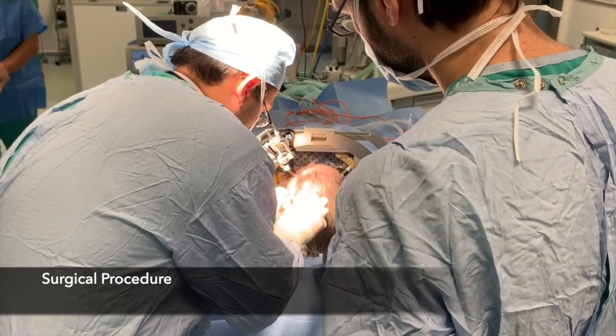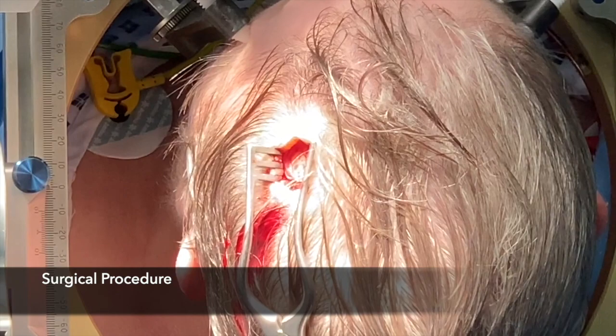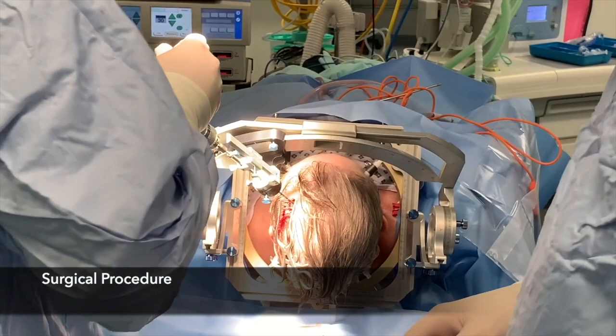Minimal hair removal around the incision site is achieved with a scalpel. Local anaesthetic is infiltrated and a 2cm linear skin incision is made. A methylene blue tipped stereotactic probe is again used to mark the skull entry point and a hand-held drill used to make a small pilot hole in the outer table. A hand-held 2.7mm diameter twist drill mounted on the stereotactic arc is used to make a small craniostomy.